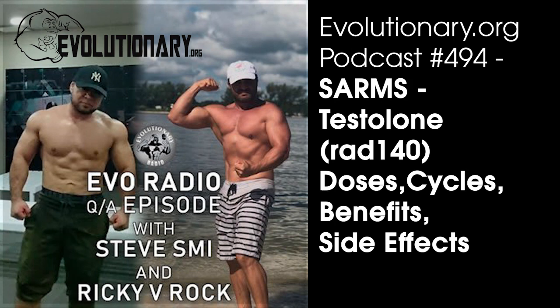RAD is a pure SARM — a selective androgen receptor modulator. It's not one of these drugs that are sold as SARMs like GW or Nutrobal. It's an actual SARM. The way these work is they are selective toward those androgen receptors in the body, so they're not going to drop a bomb in your body and cause all the side effects that anabolic steroids can. Anabolic steroids can cause DHT side effects, estrogenic side effects, androgenic side effects, organ strain, water retention, gynecomastia — all those things. RAD should not have that.